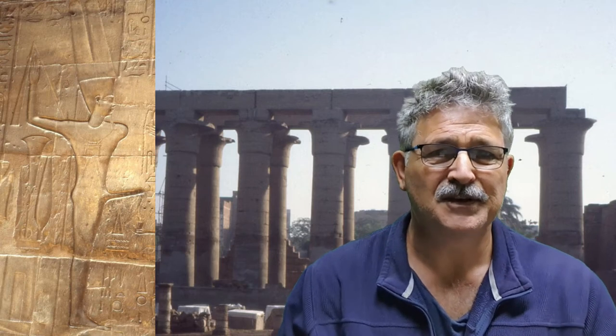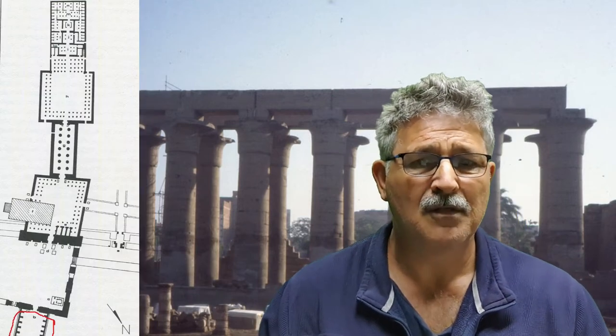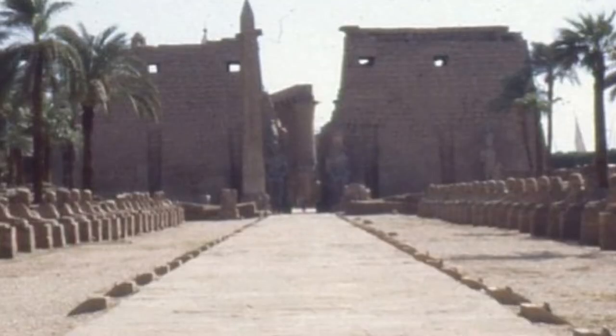We start the tour of Luxor Temple, the southern sanctuary of Amun — the other form of Amun-Ra of Karnak. We start at point B on the map: the Avignon Sphinxes, probably originally fashioned as Ram Sphinxes, but everything deteriorates.